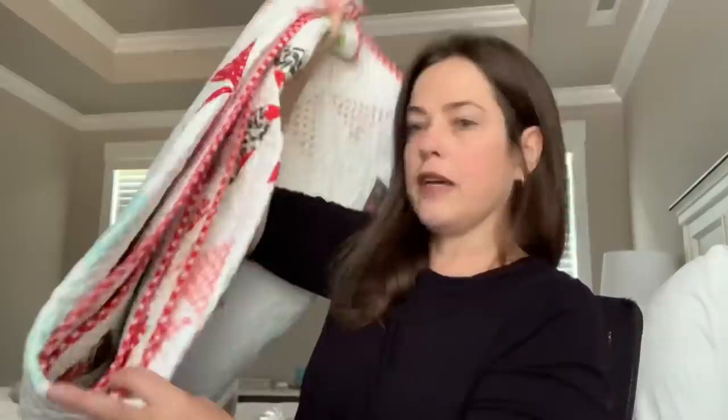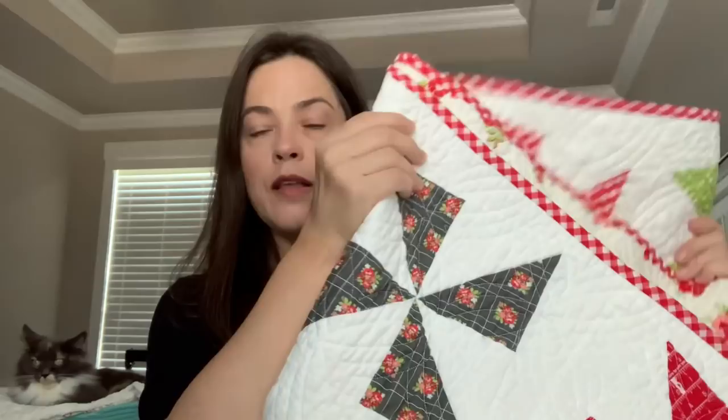I don't have a whole lot to share but I wanted to come on and do a quick video and draw the name for the giveaway. One thing I'll show real quick — I got the binding put on my Shuffle quilt, got it washed, and it just looks so nice. I love how quilts look after they're washed. I'm very happy with how this turned out. This is Shuffle by Lela Boutique and I used Bonnie and Camille Little Snippets fabric — two charm packs. The white background is Moda Bella Solids off-white number 200. It's a really nice size.